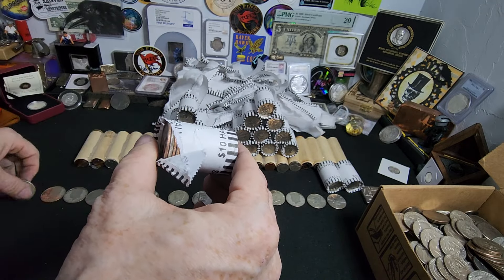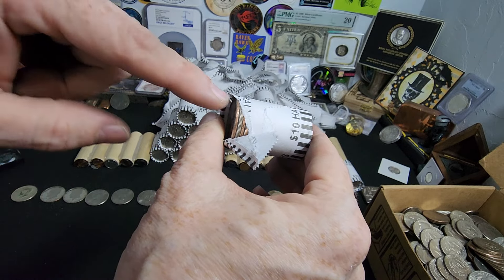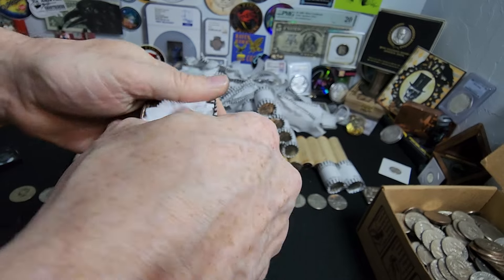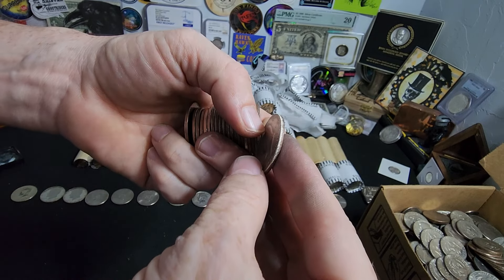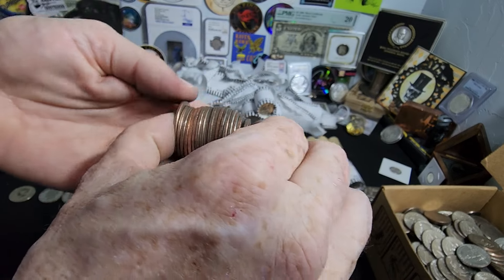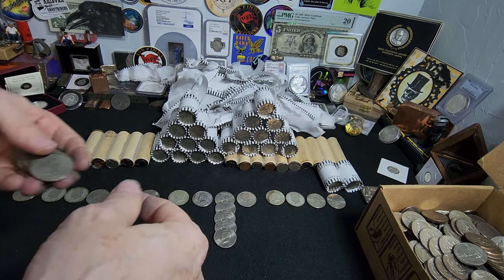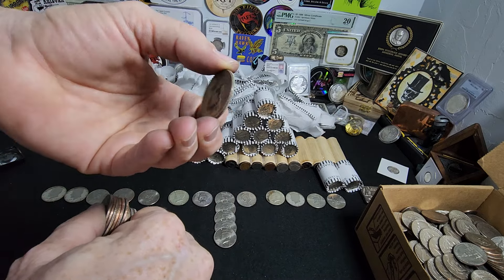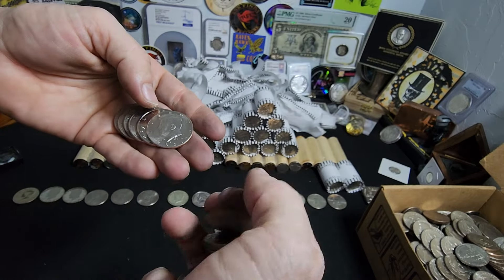Alright everybody, so earlier I was looking through, still going through these rolls, and I found this one I didn't see right away — a 1968. And now I'm seeing on the edge something that looks to be silver. I wanted to finish opening this roll and see what else we find. We've had a lot of good finds in this box — proofs and NIFCs and whatnot. But I was fooled. It's a 76 clad. It just had that little bit thicker silver look to it. Goes to show you that sometimes you don't see it right, even though you think you do. That's why you've got to look at every single coin when you're doing a hunt. You just never know.